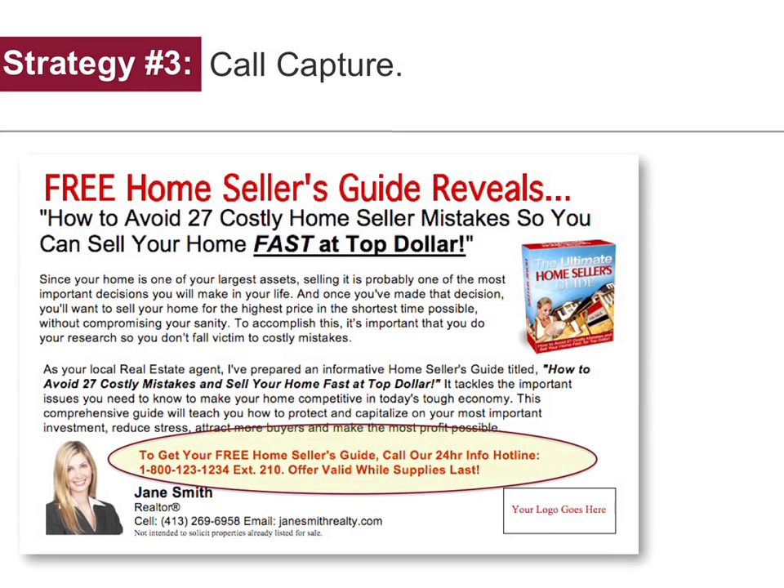Strategy number three: call capture. Invite buyers to call your 24-hour information hotline to request educational resources such as free reports or free recorded consumer tips. When someone calls, their phone number is instantly captured — that's a hot new lead for you. So there you have it.